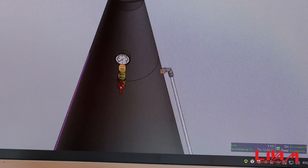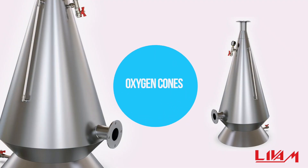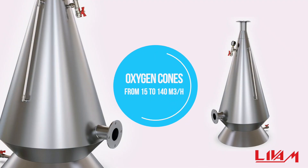They are equipped with water level and pressure gauges. Their flow rate is from 15 to 140 cubic meters per hour.